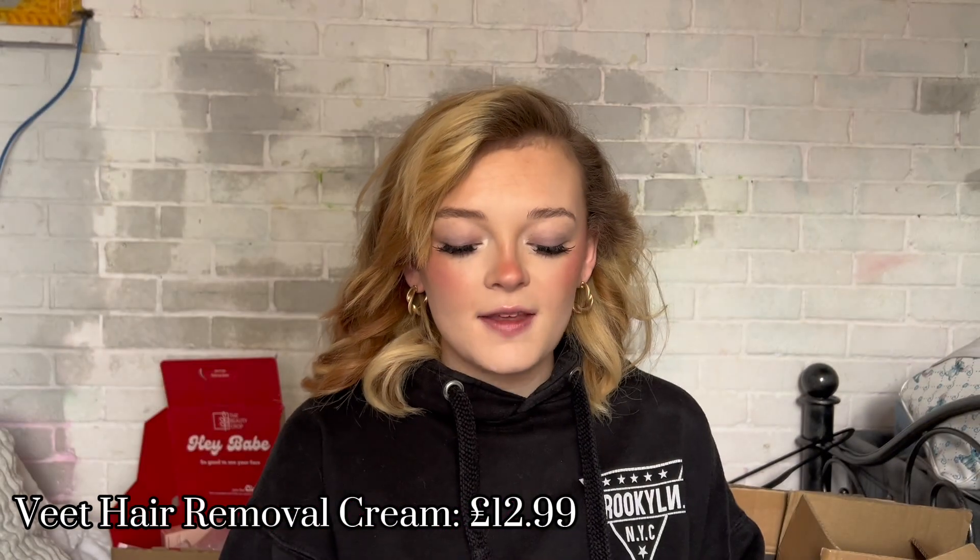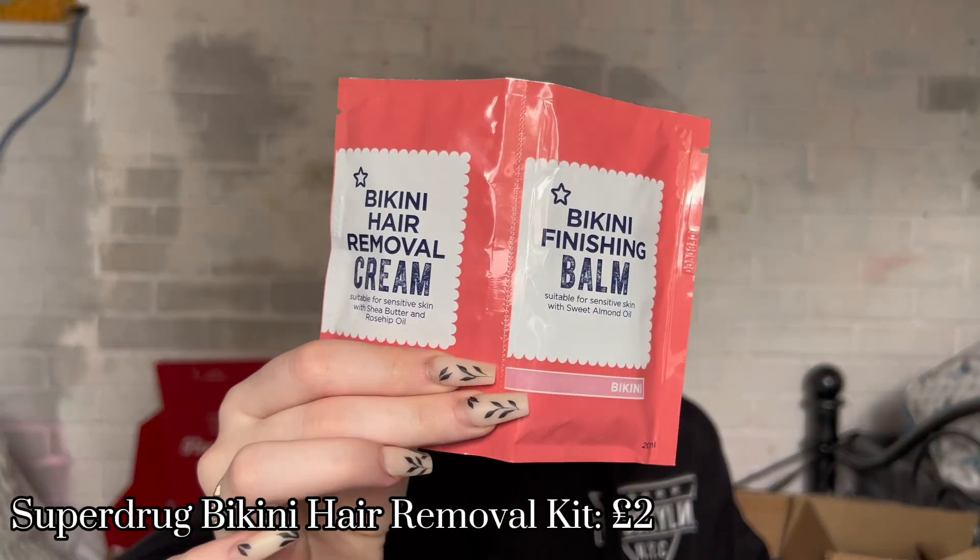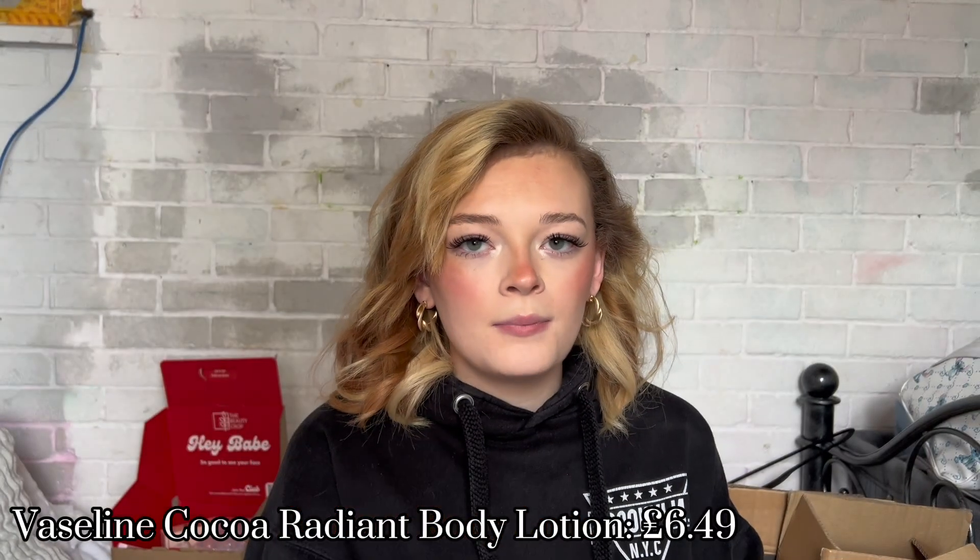Before makeup, a little bit of body care. From Superdrug I got the Veet Hair Removal Cream — mainly because I can't reach my legs anymore at 38 weeks pregnant and I don't trust my boyfriend near me with a razor. I got one to last me to the end of my pregnancy and one for before I go into labor. The finishing balm that comes with it is really hydrating and it doesn't smell like typical hair removal cream.